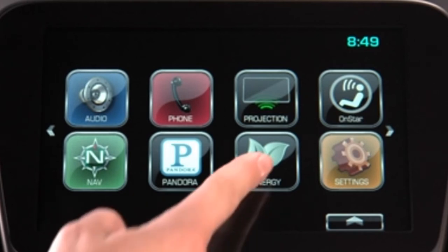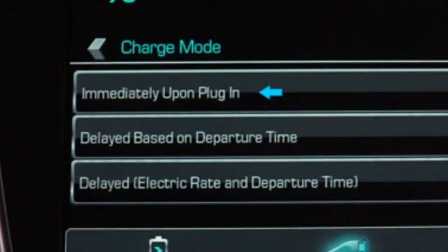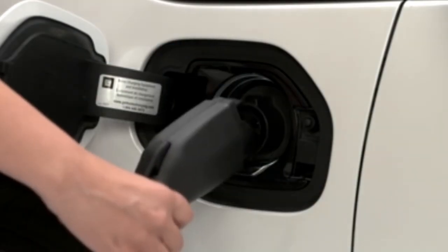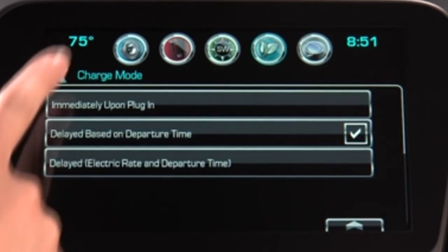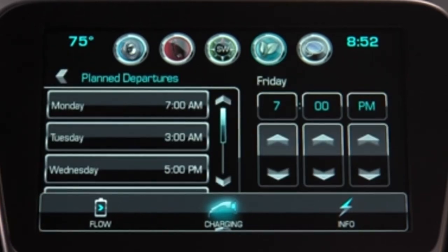To make charging easier, the Volt offers three different charging settings: Charge Immediately, Delayed Based on Departure Time, and Delayed Based on Electric Rate and Departure Time. The first setting, Charge Immediately, begins charging as soon as it's plugged in. The second charging setting, Delayed Based on Departure Time, lets you program the time you plan to leave so that the battery is fully charged when you need it.